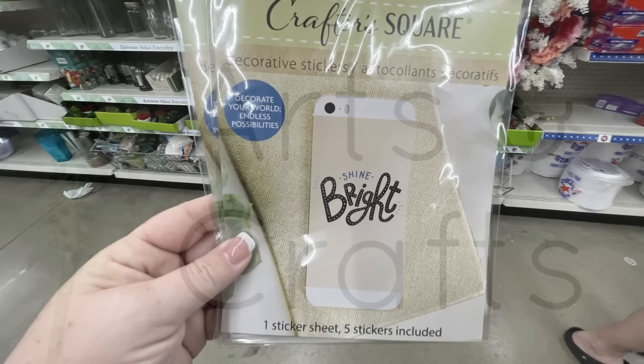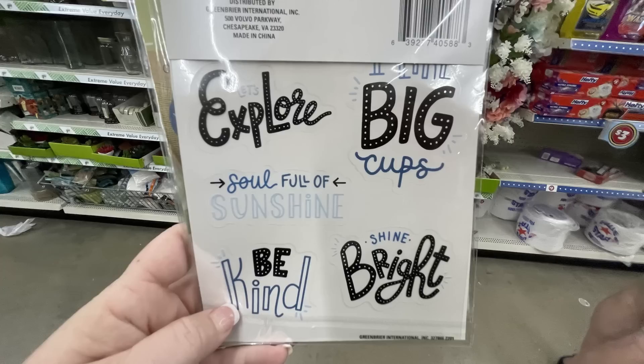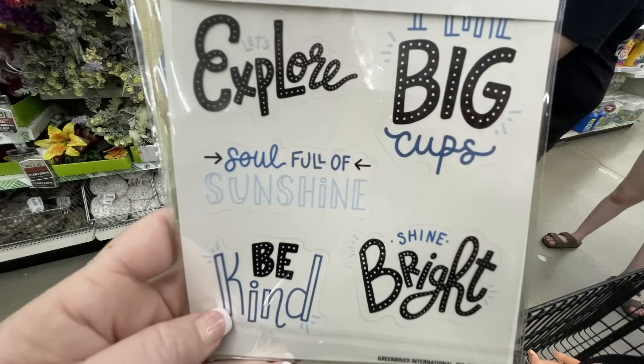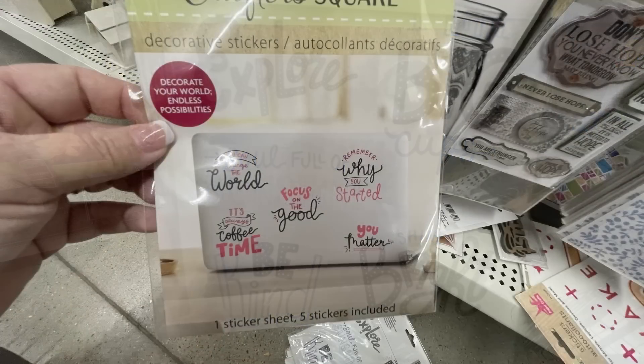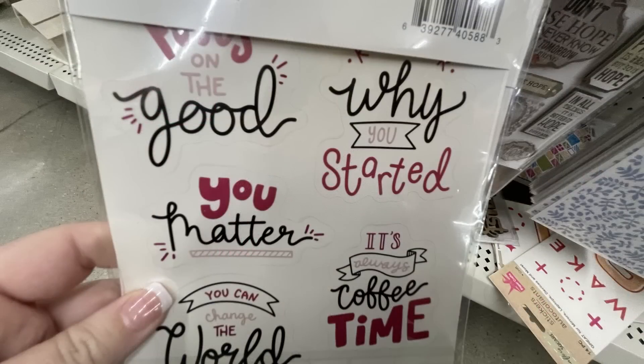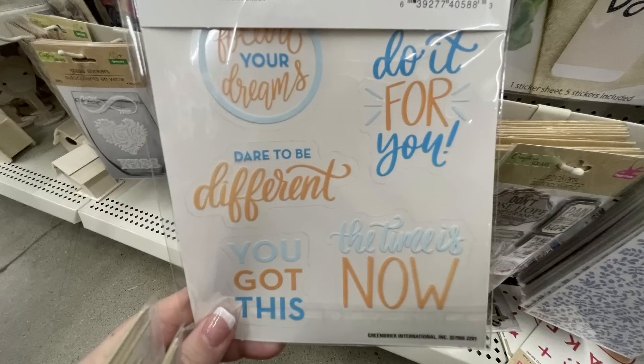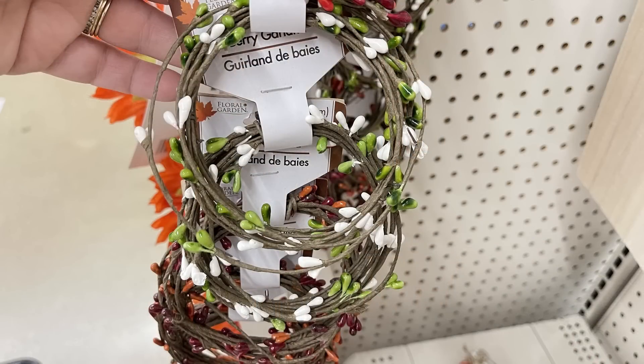Over in arts and crafts this week, they have the Crafter Square stickers. These are decorative stickers with a clear backing so you can put them on lots of different items. They show them on phones and laptops, but since the background is clear you could put them on quite a few items and have them look almost like you used a cutting machine like a Cricut or a Silhouette. You can put these on a glass vase, candle holders, mirrors, and more.